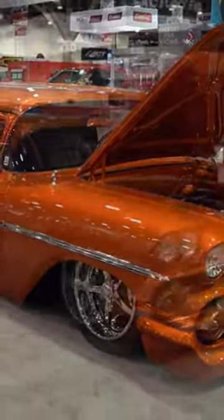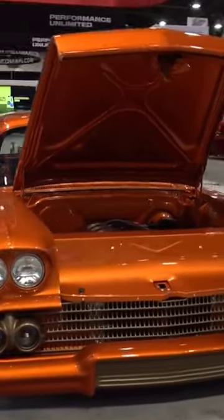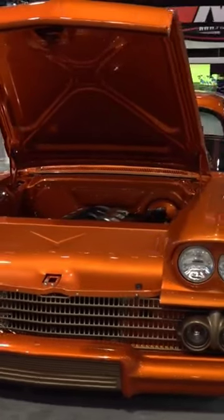I thought it would look good. And that accent color — that kind of gold color on the grille and them front bullets — absolutely beautiful.